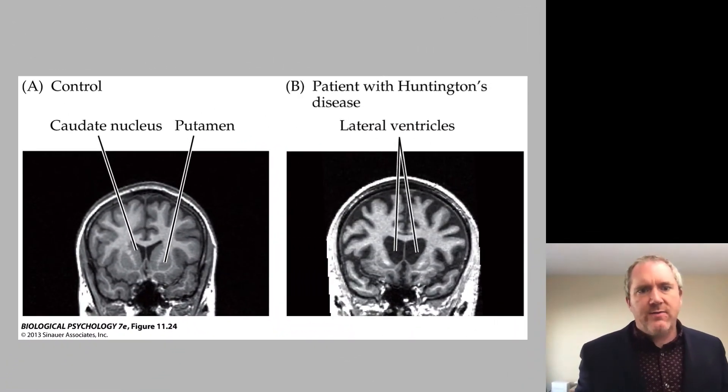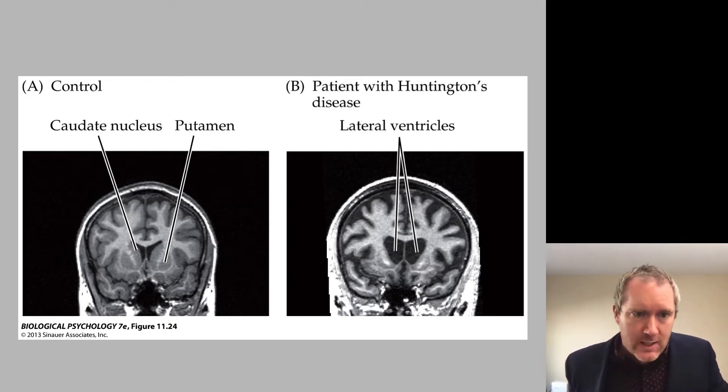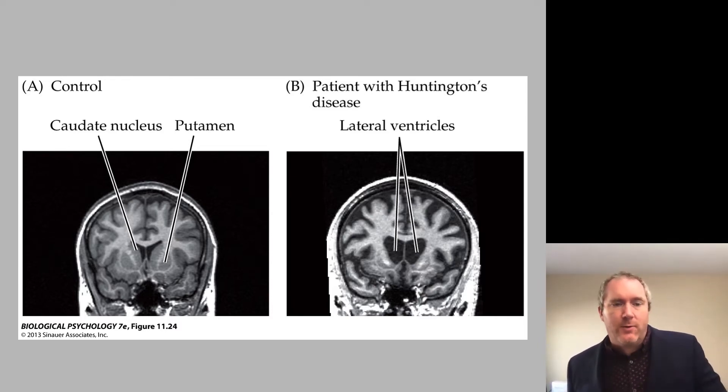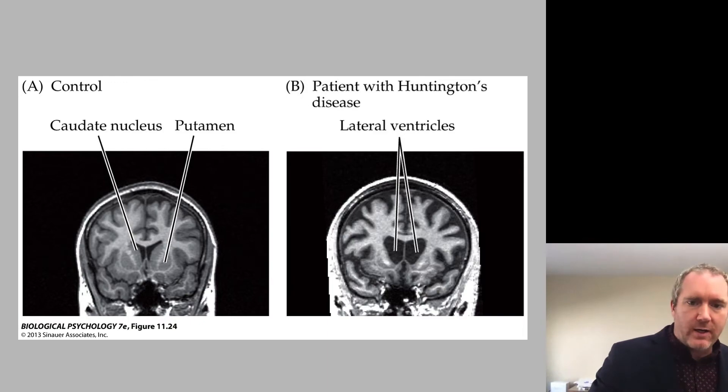Here you can see very clear neurodegeneration of the caudate in the image on slide B versus an age-matched control on slide A. The ventricle is getting so much bigger — it's really a result of neural loss, causing the ventricle to become bigger and more pronounced.